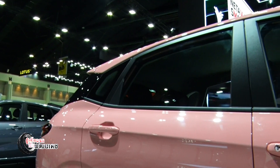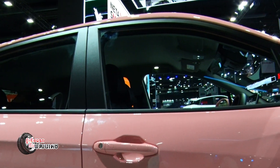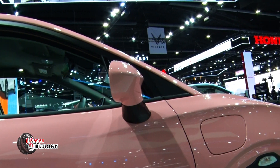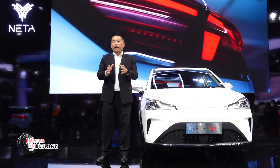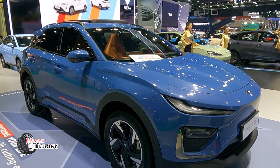The charge range is about 300 km. At the NETA V2 booth, you can also see the NETA X on display.